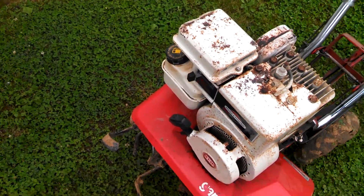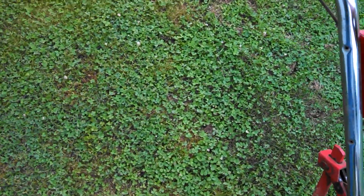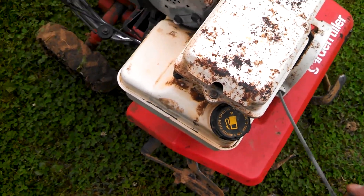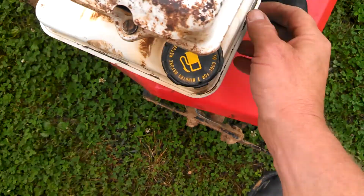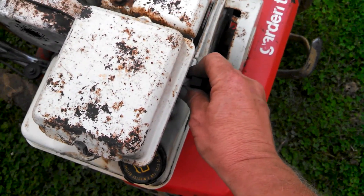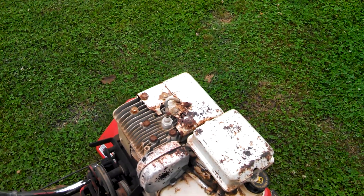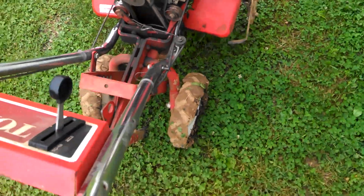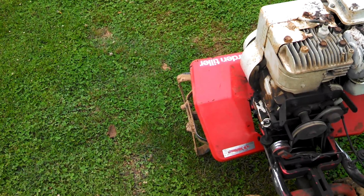I'll fire this thing up. Let's choke it. There's reverse.